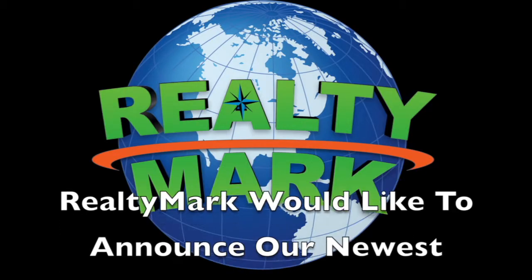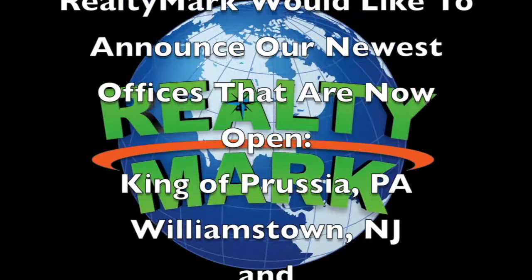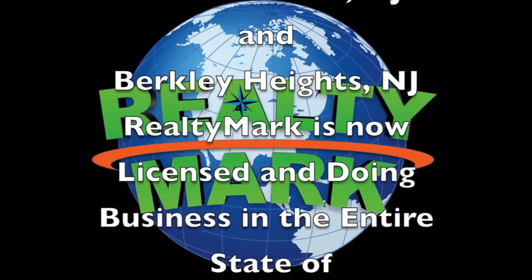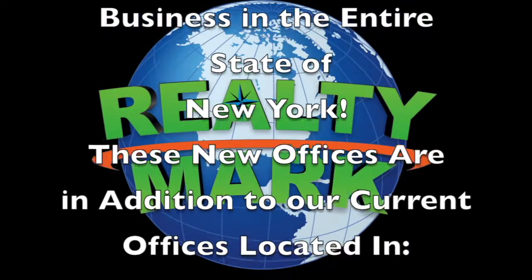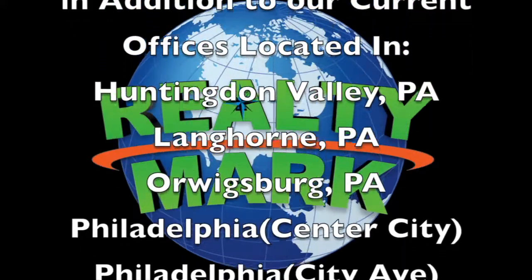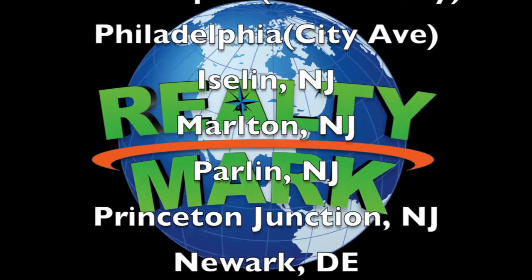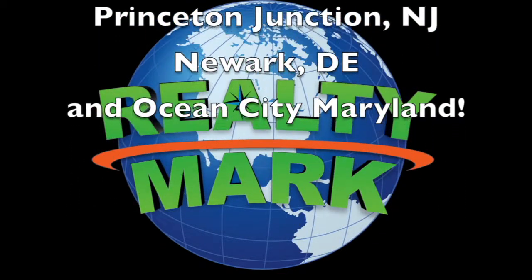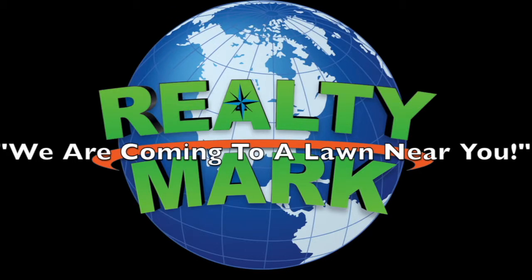RealtyMark would like to announce our newest offices now open: King of Prussia, Pennsylvania; Williamstown, New Jersey; and Berkeley Heights, New Jersey. RealtyMark is now also licensed and doing business in the entire state of New York. These new offices are in addition to our current offices located in Huntington Valley, Pennsylvania; Langhorne, Pennsylvania; Orwigsburg, Pennsylvania; Philadelphia Center City; Philadelphia City Avenue; Island, New Jersey; Marlton, New Jersey; Parlin, New Jersey; Princeton Junction, New Jersey; Newark, Delaware; and Ocean City, Maryland. We are coming to a lawn near you!